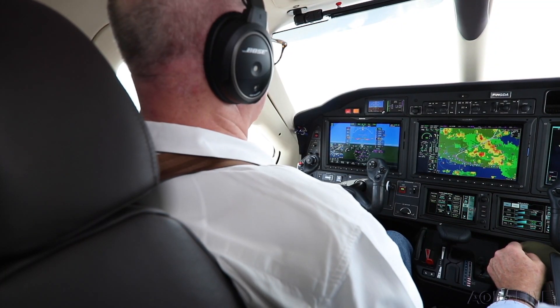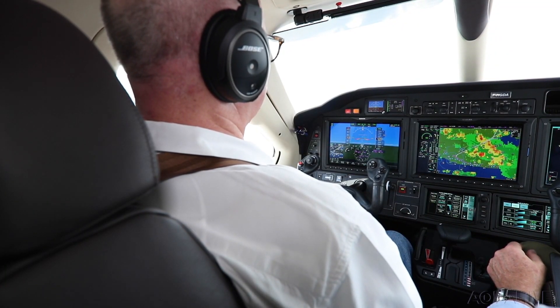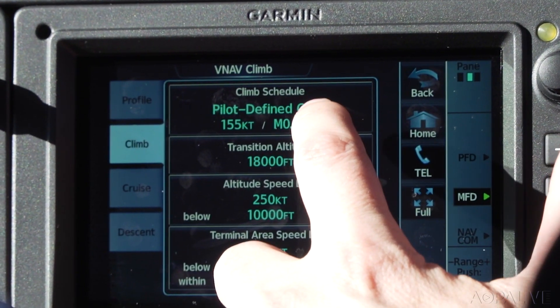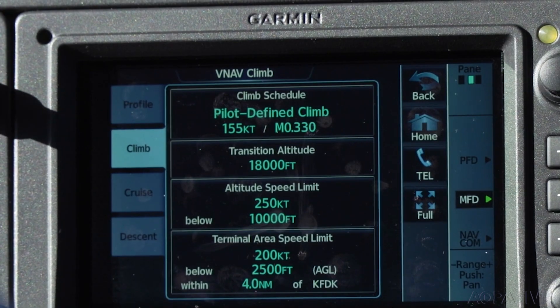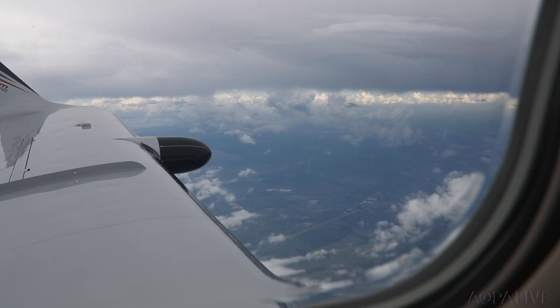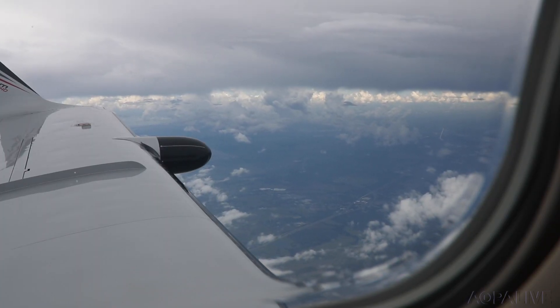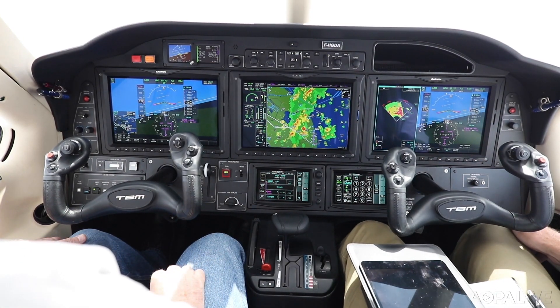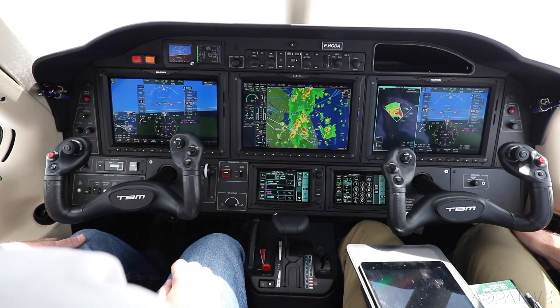You can set the autothrottle system — it's made by Garmin, by the way — manually, or call up pre-programmed speed profiles for climb, cruise, and descent. This is Florida, so thunderstorms popped up and we used the Garmin GWX-70 weather radar to pick our way through several clusters of cells.